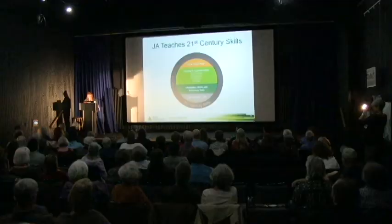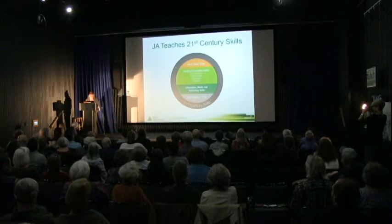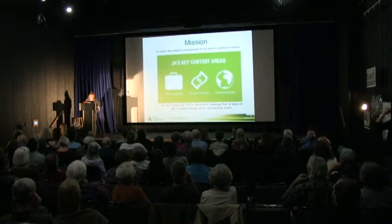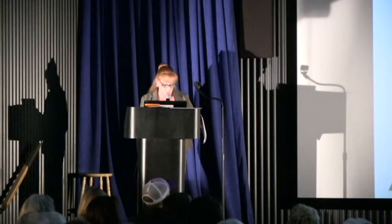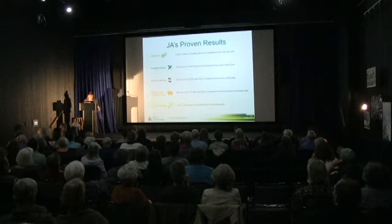Teachers and volunteers agree that Junior Achievement programs connect what is learned in the classroom to the outside world. The four C's of critical thinking are essential to help students take what they learn in school and apply it in life and workplace settings. JA programs and the engagement of our volunteers help students better understand the importance of these skills to be more productive members of the workforce once they become adults. JA's programs accomplish all of this by focusing on three pillars: entrepreneurship, work readiness, and financial literacy. JA's proven results are teamwork, problem solving, decision making, interpersonal communication, and critical thinking.